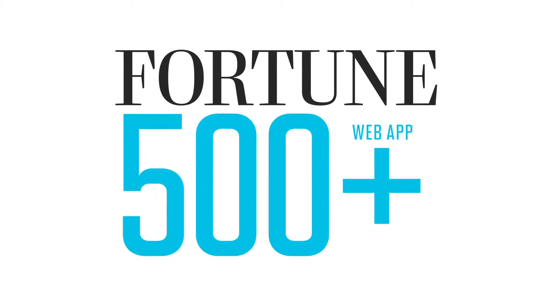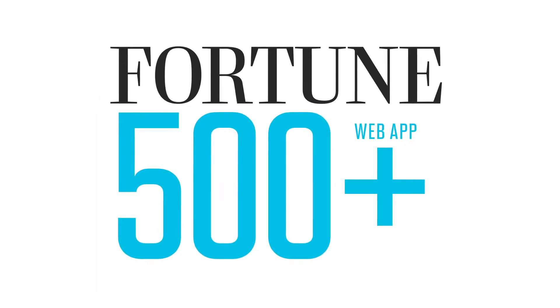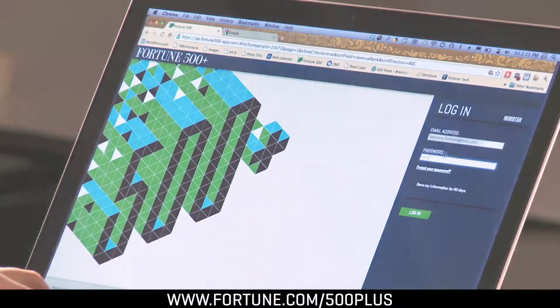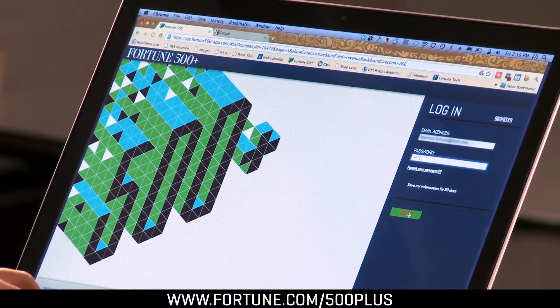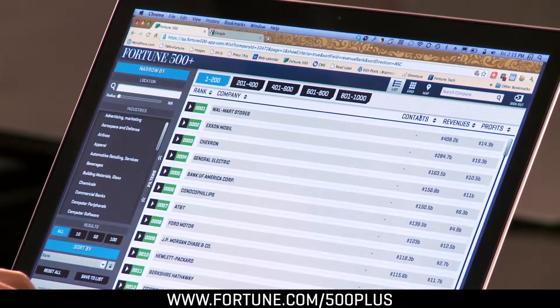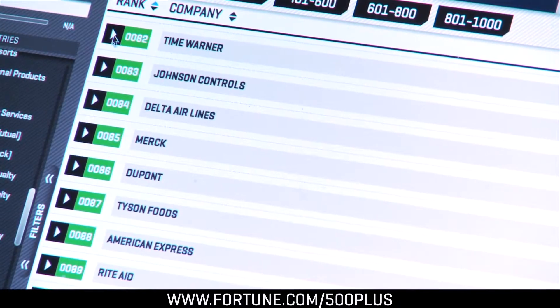I'd like to introduce you to the Fortune 500 Plus web app, the ultimate tool for getting inside America's most important companies. Let me show you this great new product. Log in and immediately start searching for the companies you want to learn more about, meet with, or sell to. The app comes loaded with the thousand biggest companies in America with details about each.